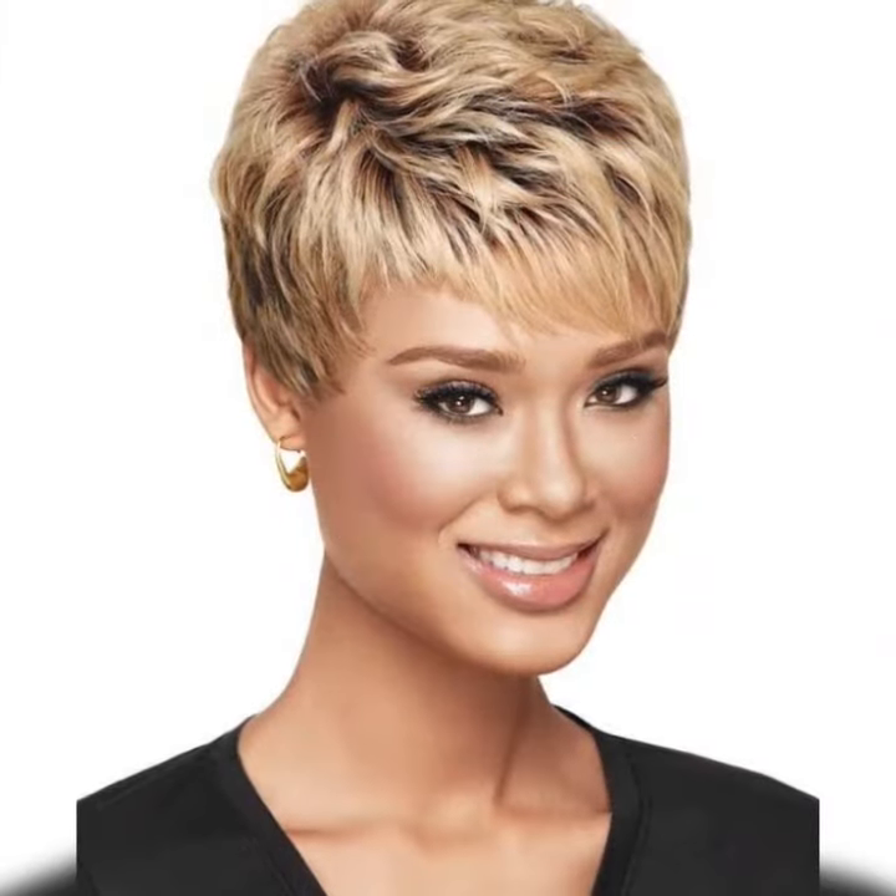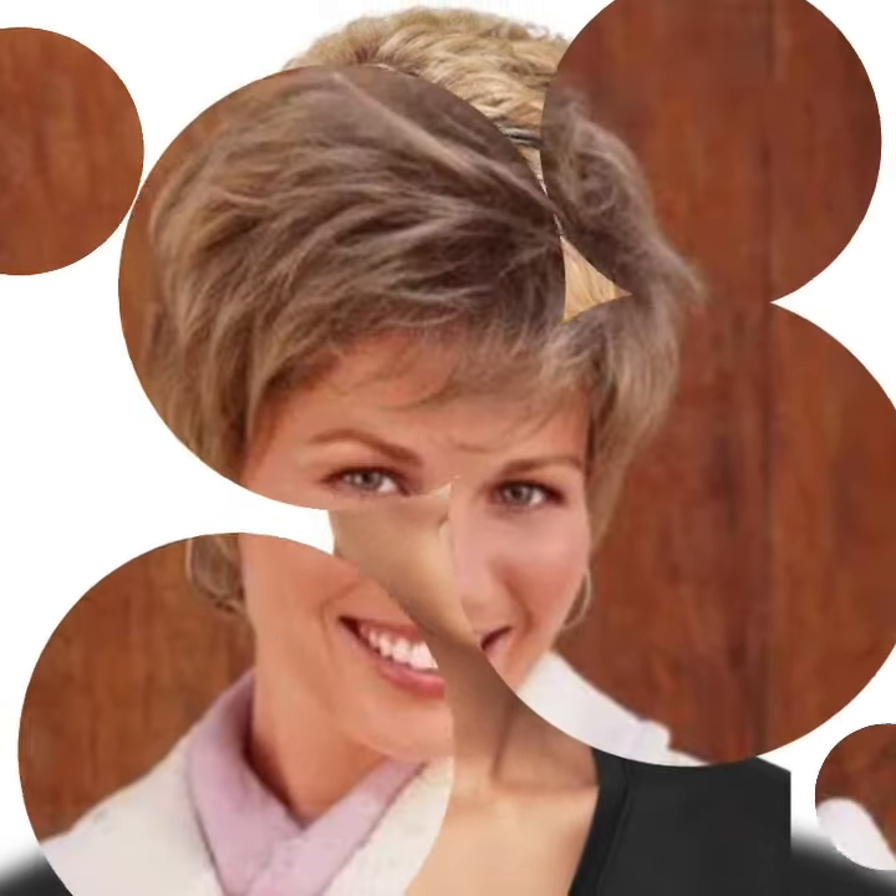Now that you have your fabulous pixie bob, let's talk about styling options. Despite its short length, the pixie bob offers a variety of ways to style your hair. Here are a few ideas — sleek and...